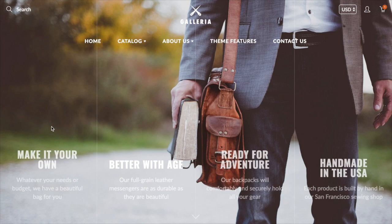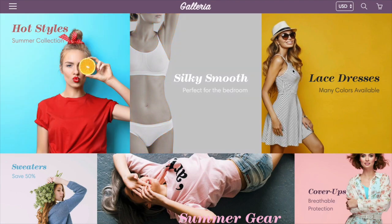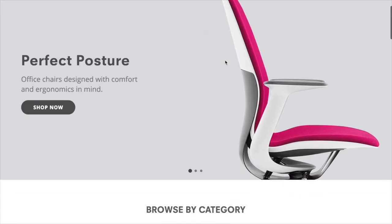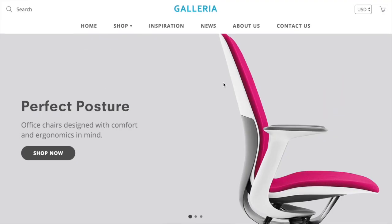We've got three different demos set up for this theme. This one is called Empire, which is a large inventory tech bags demo. We also have Boutique, which is a small to medium size fashion demo, and we have Showroom, which is a small to medium size office furniture demo. But we think pretty much any product line will look great with this theme — whether you have a really large inventory or a really small inventory, this theme is a great option.